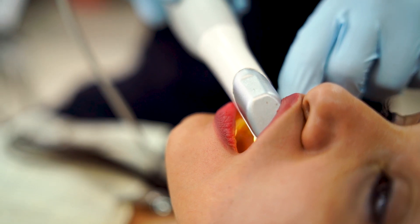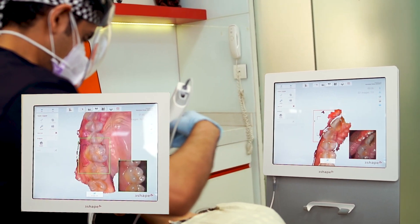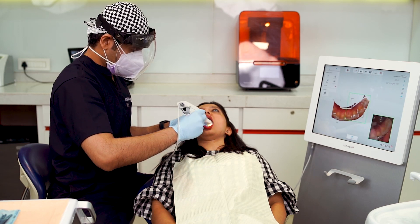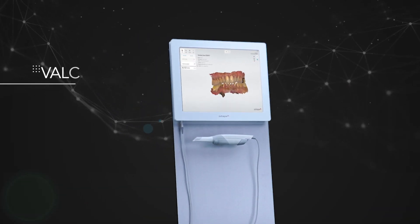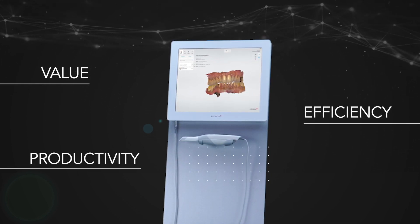The scanning process is also very easy and comfortable, both for the dentist and patients. Impress your patients with the Trios 3 Kart. Increase the value, efficiency and productivity of your practice with the Kart.